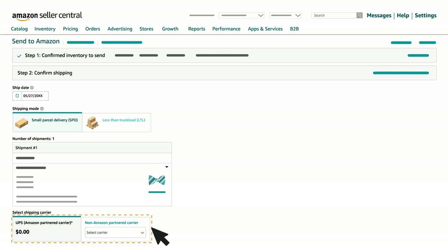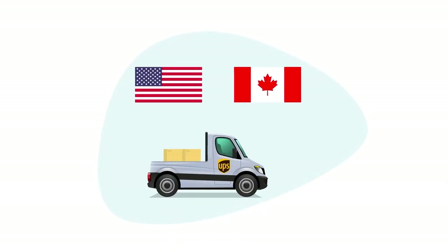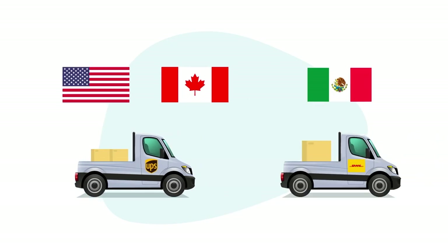A Partnered Carrier can be selected from the Select Shipping Carrier section in Step 2. The Partnered Carrier Program lets sellers ship small parcel with UPS in the U.S. and Canada, and DHL in Mexico.